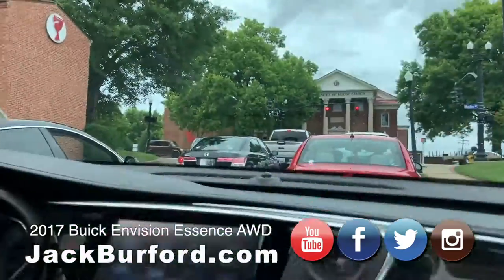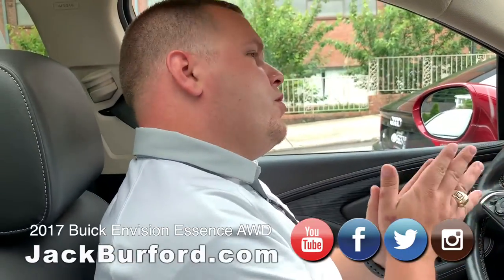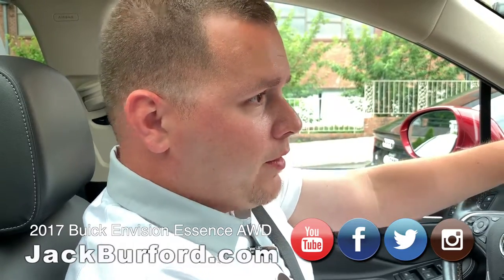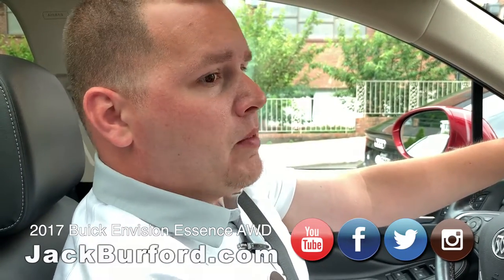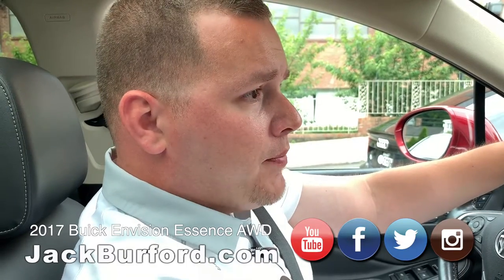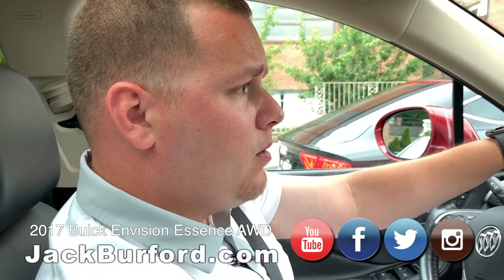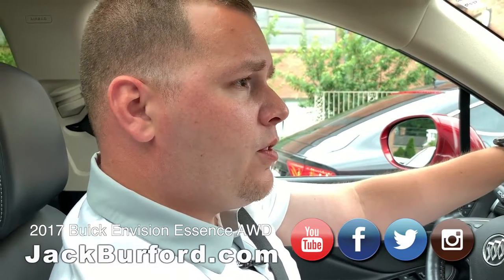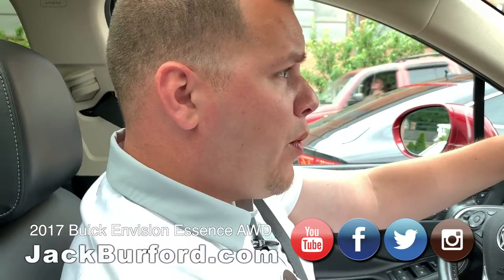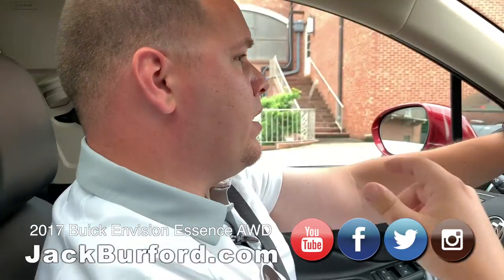You can find this vehicle at a couple different places. The main thing is we're open 24/7 on our website — JackBurford.com. You can also visit us at 819 Eastern Bypass. One of the sales reps will come out and meet you and let you test drive the vehicle. You can call to schedule an appointment or just call and ask about it and we can get you something scheduled.